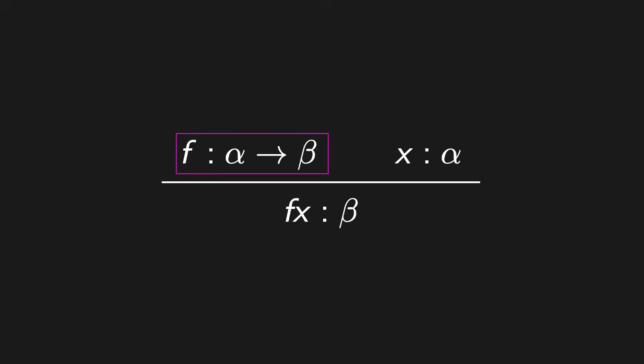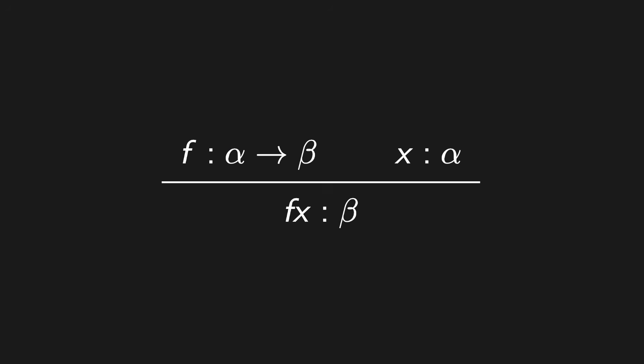If we've got a function from type alpha to beta, and I feed in something of type alpha, then I'm going to get out an object of type beta. That inference has the form: from alpha-arrow-beta and alpha, to beta. That looks just like modus ponens. But here we weren't talking about sentences and truth values — we were talking about functions and their types. It's just the same inference I would use doing natural deduction style reasoning on propositions. This is part of the Curry-Howard correspondence: propositions in logic are really just types, and logical reasoning on propositions is just type theory.